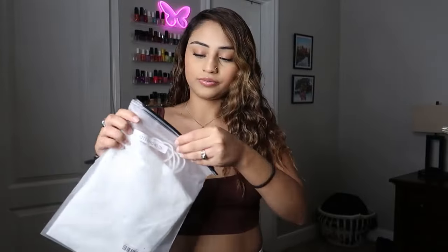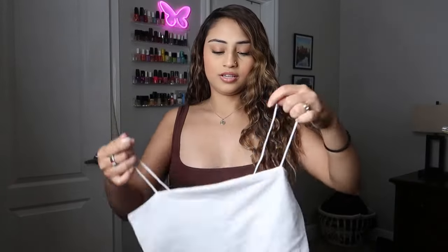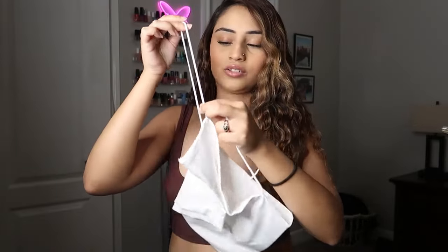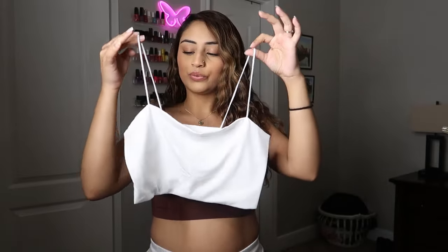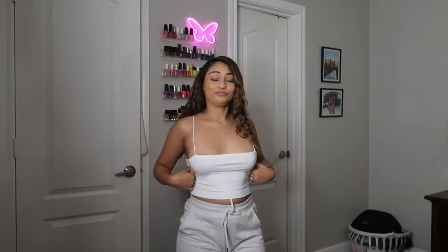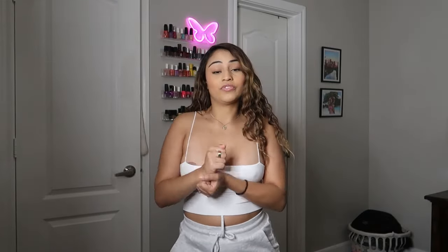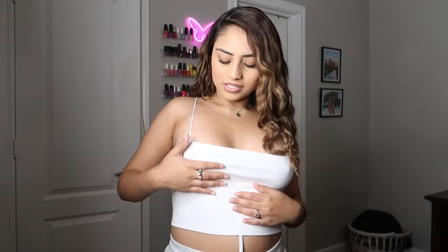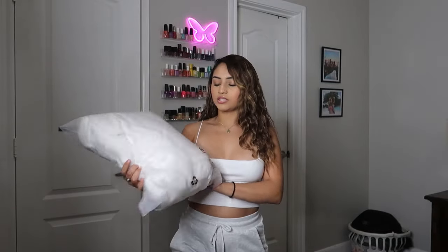Next we have this other little cropped top and this one is white. What intrigued me to get this one was the little spaghetti strap — I think it adds a little class. Is this top sexy or what? You don't have to break the bank to look good. The material is not see-through — that's one thing I always worry about when shopping at Shein — and I believe it has double padding.